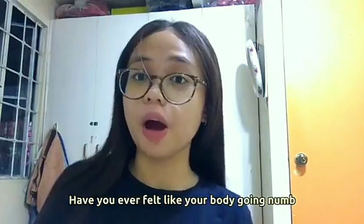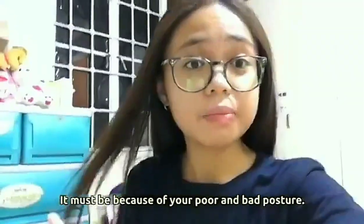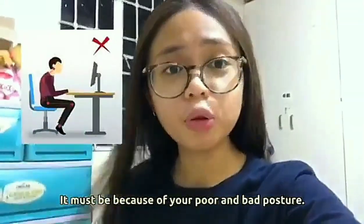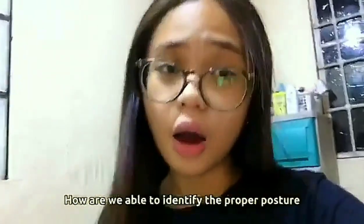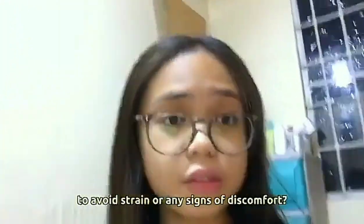Have you ever felt your body going numb after using your gadget for a long time? It must be because of your poor and bad posture. How are you able to identify the proper posture to avoid strain or any signs of discomfort?